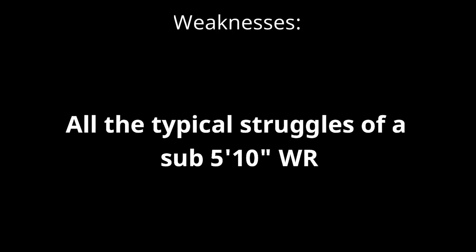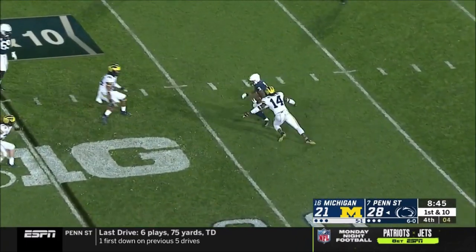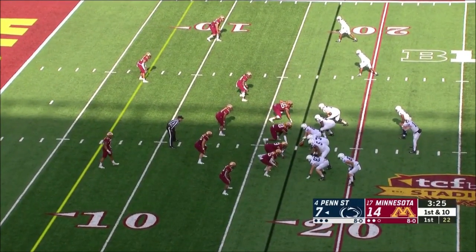Now moving to the weaknesses. The first encompasses several things: all the things you expect of such a small receiver. He does not handle physical play well, he does not fight for the ball in the air well, he struggles to catch outside his frame, and as a blocker he is just too small to really stop bigger players. He is also largely stuck in the slot for his entire pro career. Some of this he can improve on with better technique, but some of it is just much harder for receivers of Hamler's size. The first clip shows him whiffing on a block, and the second clip shows him generally struggling to extend and catch outside of his frame — if the ball isn't right in the basket of his arms, he just struggles to get it.